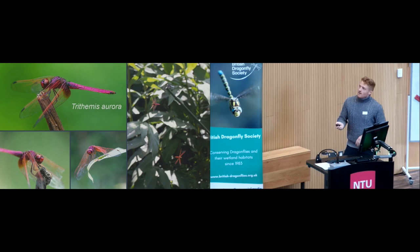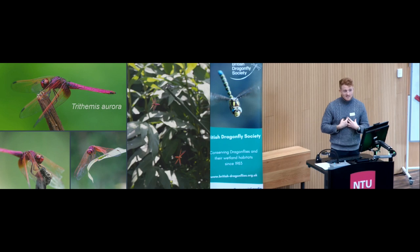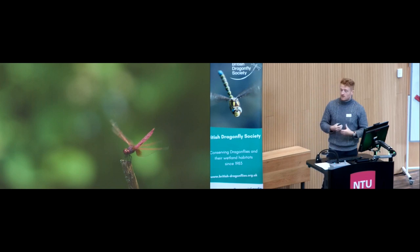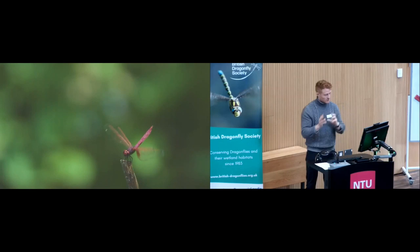Most of what I'll show you is work on Trithemus aurora, an absolutely stunning and extremely aggressive dragonfly from Taiwan. Most of what they do is sit atop a perch, catch some rays, and then you see that initial head-lock as they snap onto a small target flying overhead, track it — the whole body tracking to extend neck flexibility — and take off after it. They're using the high-resolution binocular region on top of the head to snap onto and track the target before launching.